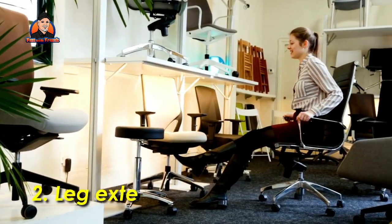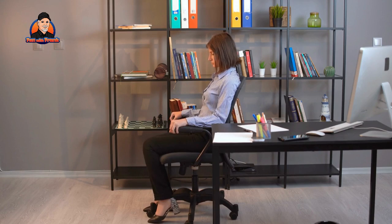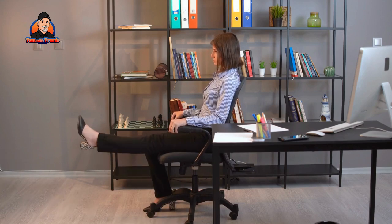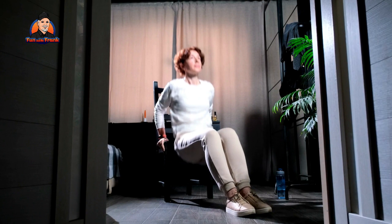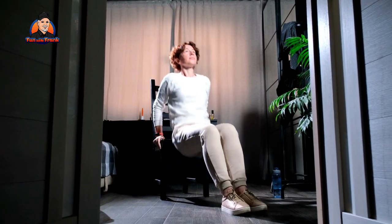Exercise 2: Leg Extensions. A simple leg extension is a quick and easy exercise you can do while writing or working. Point your toes and straighten your leg. Lifting and holding your leg for 5 to 10 seconds will stretch your calves and hamstrings. Repeat with different legs as needed.